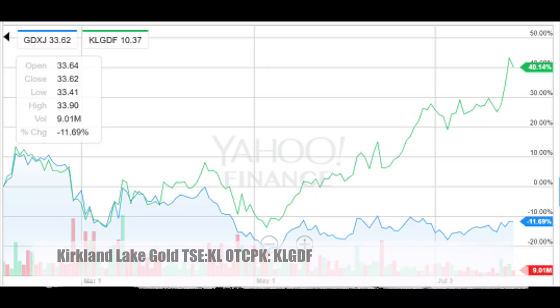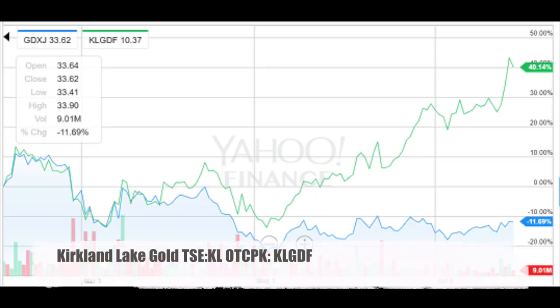Let's immediately start with the first example, Kirkland Lake Gold. For each company, we'll first look at the share price and how it moved in relation to the VanEck junior gold miners ETF to see what was going on, and then we'll look at the company. For Kirkland Lake Gold, it outperformed significantly — up 40%, while the gold ETF was down 11% in the last 6 months. It's very interesting to see what made Kirkland move so positively compared to the rest, because if we can find such a pattern in other miners, we can expect potential upside.